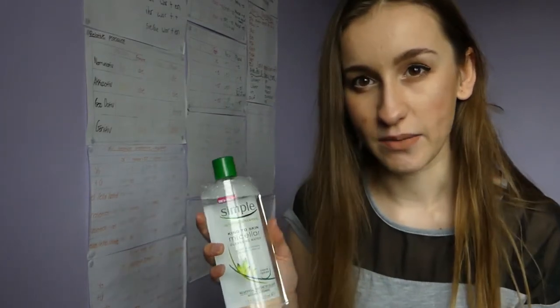I put this micellar water on every night, and on mornings when I don't use my facial scrub I use this instead. I don't use my facial scrub every day because it's not recommended to use it every day, but when I do use my facial scrub I don't feel the need to put the micellar water on as well.